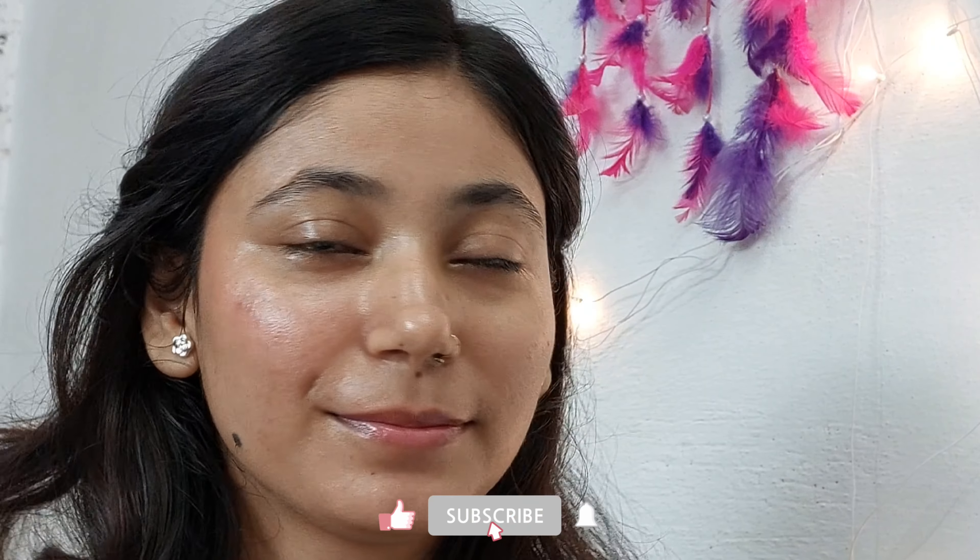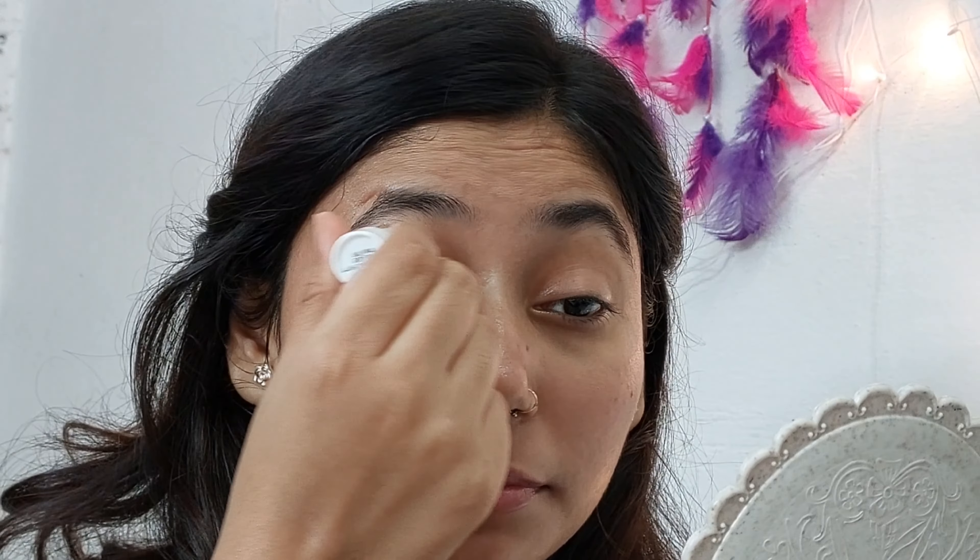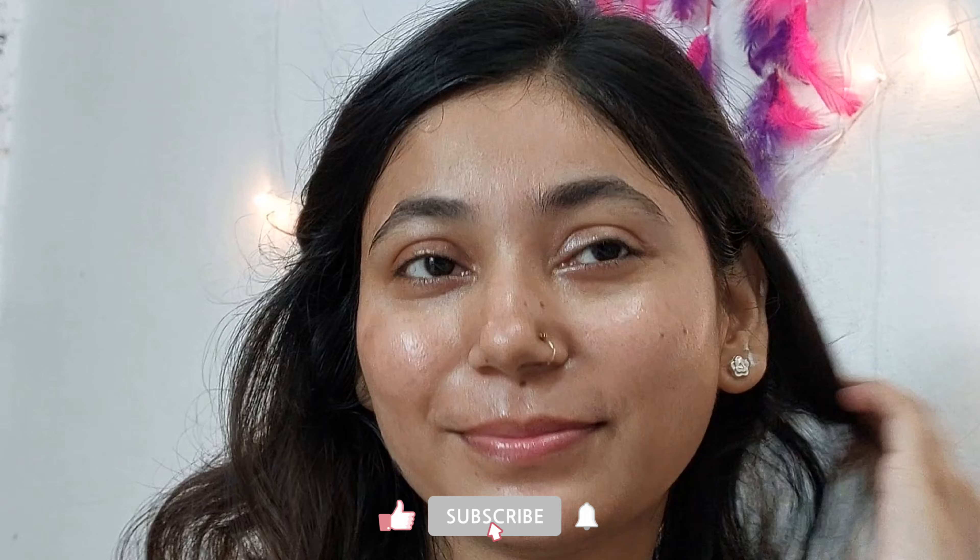As you can see the difference on the cheeks — it's totally optional, but you can also use it on your eyes to give a little bit of color. We are looking good, but something is missing.